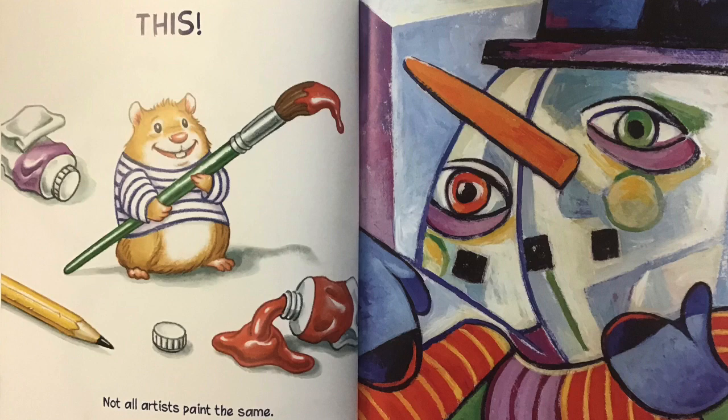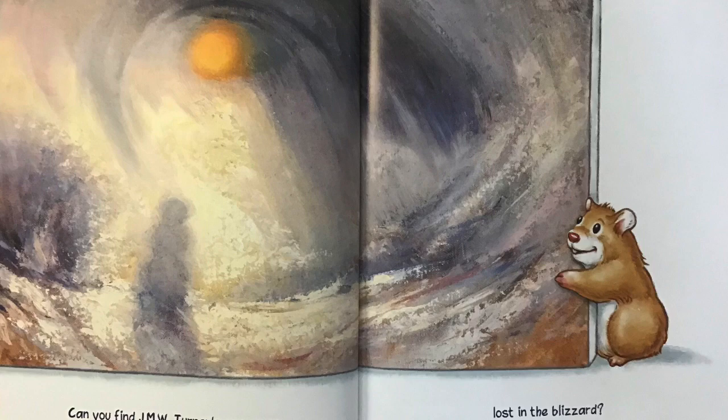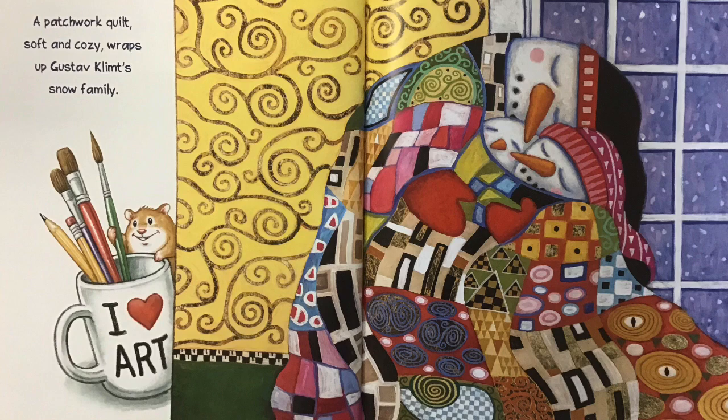Not all artists paint the same. Can you find J.M.W. Turner's snowman lost in the blizzard? Blam! Roy Lichtenstein's snow hero saves the day. Georgia O'Keeffe's snowman wouldn't bloom long in the desert. A patchwork quilt, soft and cozy, wraps up Gustav Klimt's snow family.